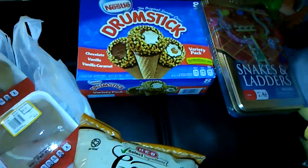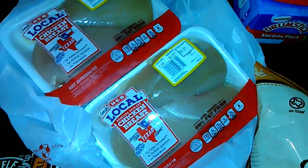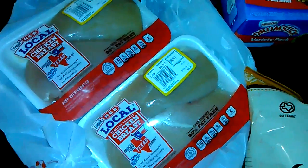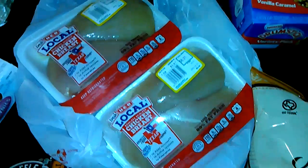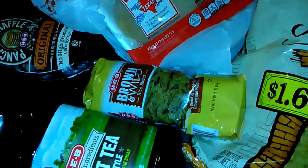So to start off with some unhealthy stuff, we got some drumsticks ice cream. I got these two chicken breasts — I'm going to have my chicken tortilla soup up on my channel soon, so stay tuned for that. With that, I got free brown wild rice and some Texas sweet tea.